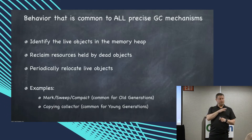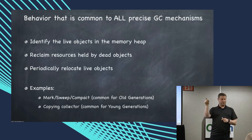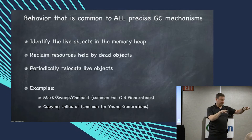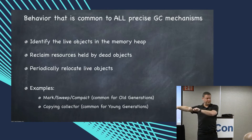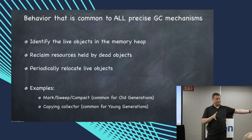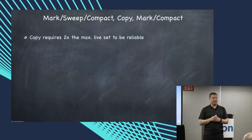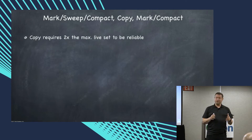Copying collectors do all three of these as one pass — it's not three different things. The copy collector generally says: find all the live stuff, move it as I find it, put it over there, and when I'm done, the front space is empty. Copying is really nice efficiency-wise, but unfortunately it needs twice the memory.